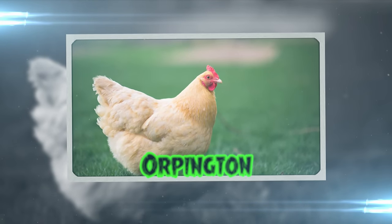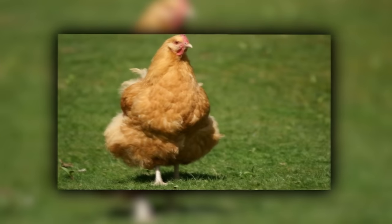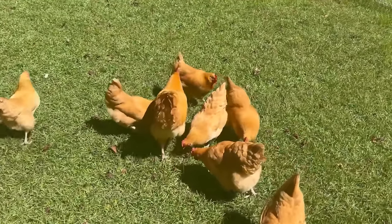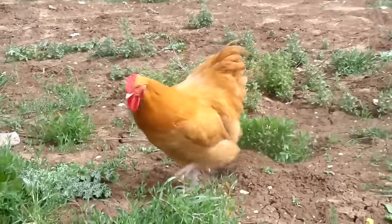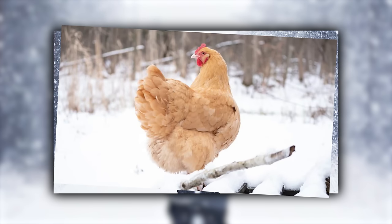At last, we have the Orpington, a chicken so large and fluffy you might mistake it for a cloud. These chickens were developed in England in 1886 and are known for their broodiness and good nature. They're the perfect choice for small farms because they're docile, sweet, and grow nice and large. They're also very cold-hardy and produce eggs well through frigid winters, so if you live somewhere that gets a lot of snow, an Orpington might just be your new best friend.